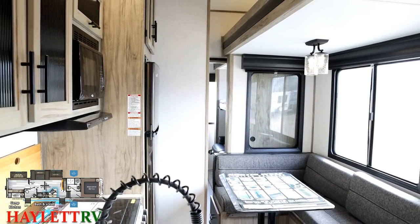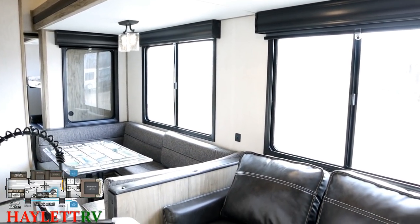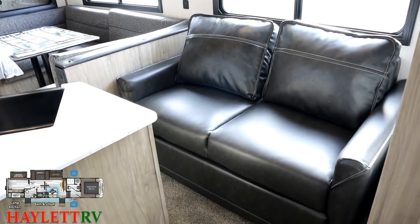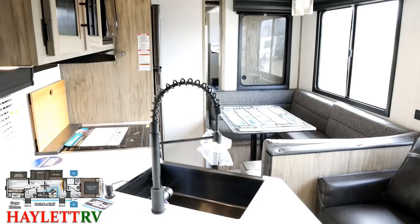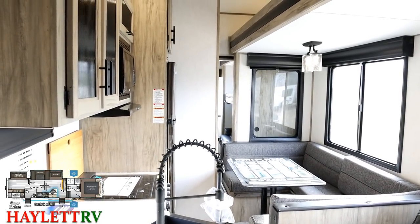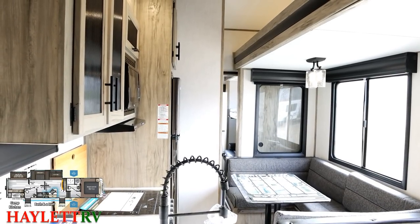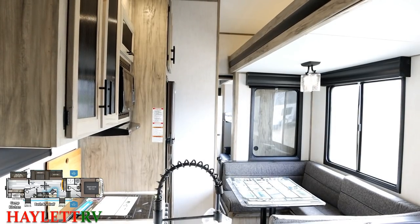You've got your full bathroom accessible with no problem, and you do have that half bath accessible from outside. You can get to the fridge, you can get to the master bed, you can get to the bathroom. But you don't necessarily have full access to every area with the slide closed — in a bigger RV like this, that just kind of goes with the territory.